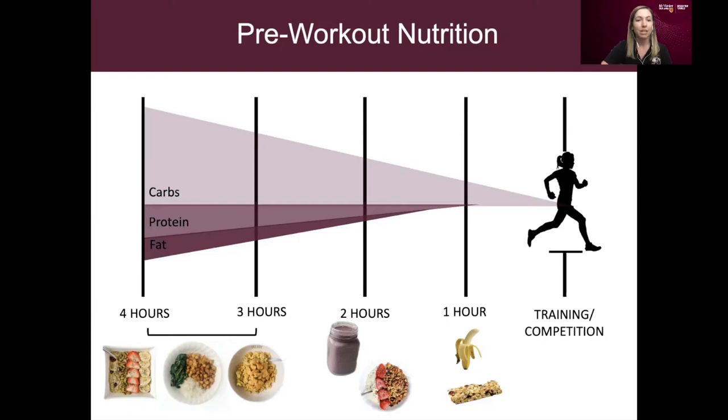What you eat and how much you eat will be dependent on how much time you have left before training. If you have three to four hours to digest, that's typically enough time for a full balanced meal. For breakfast, an oatmeal bowl with nuts, seeds, nut butter, and fruit works well — mostly carbohydrate-based but with some protein and healthy fats. Later in the day, examples include rice with chickpeas and greens, or pasta with chicken — again focused mostly on carbohydrates but including some protein and healthy fats.